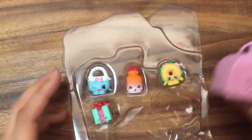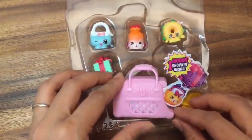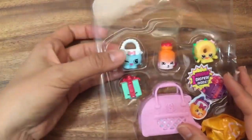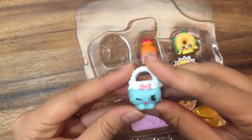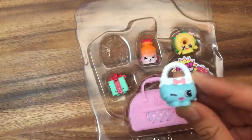Okay, so we have our mystery pack right here, but let's save that for last. What we see is Harriet Handbag right here, and she's a common.